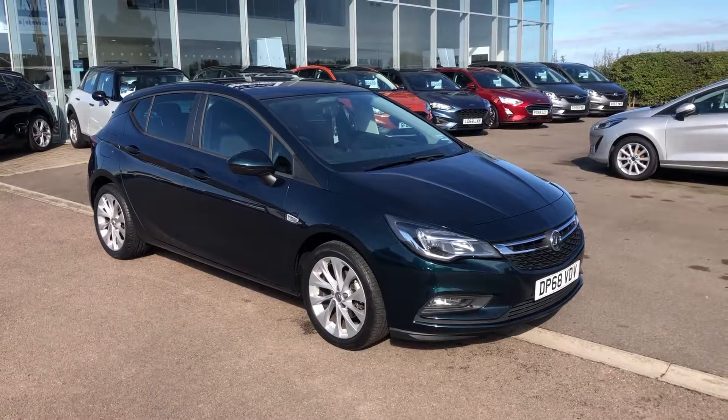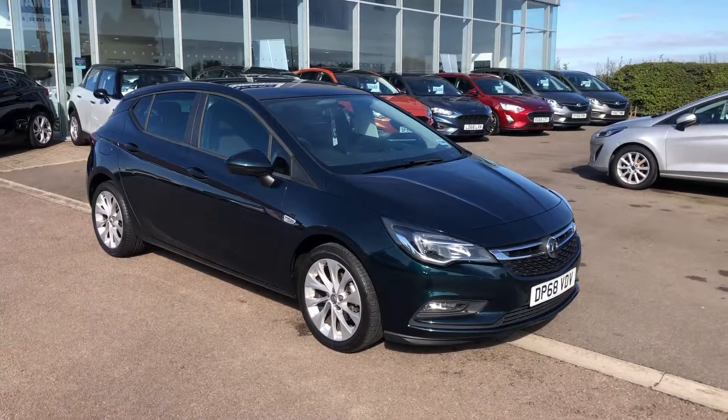It's got a one litre turbo engine. It's also an ecotech, so incredibly fuel efficient.